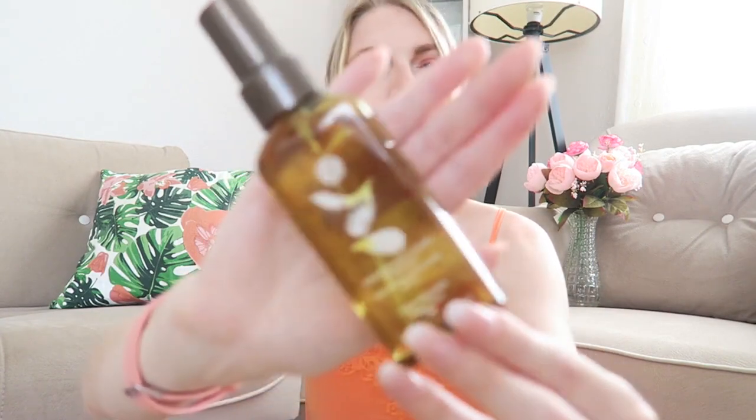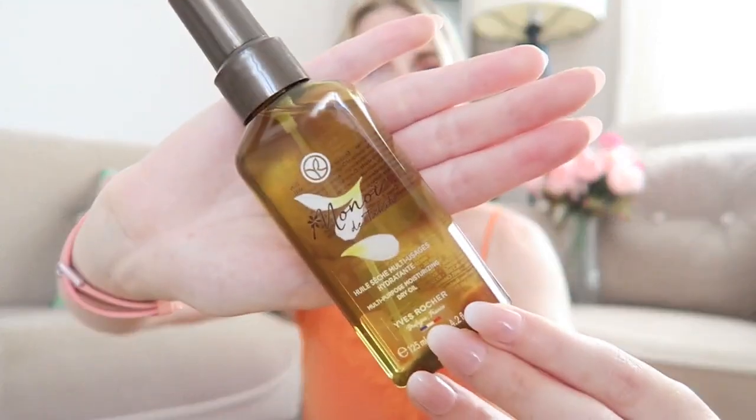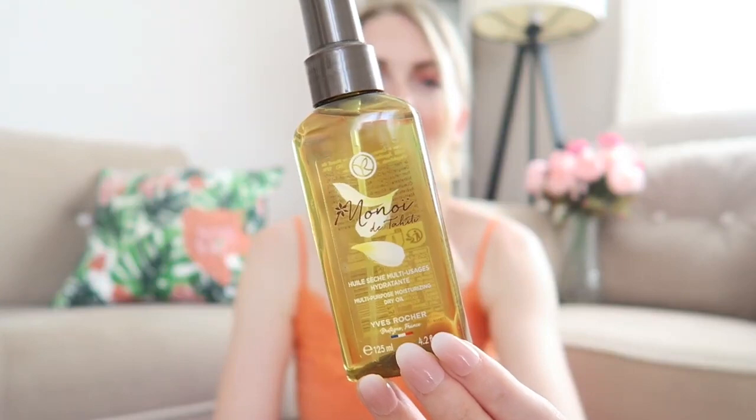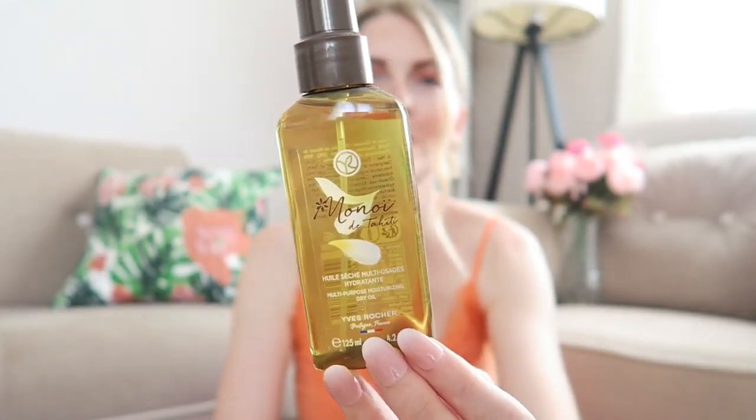Oh my gosh, it smells so nice — like summer in a bottle! Check this one out if you're looking for a new summer perfume. The last thing from the Monoi range is this multi-purpose moisturizing dry oil — 125 milliliters. I haven't tried it yet but it would be great to throw in your beach bag after a shower on a beach day.